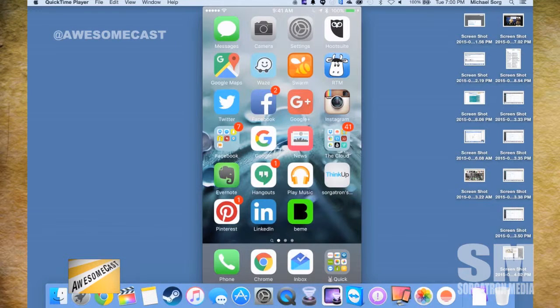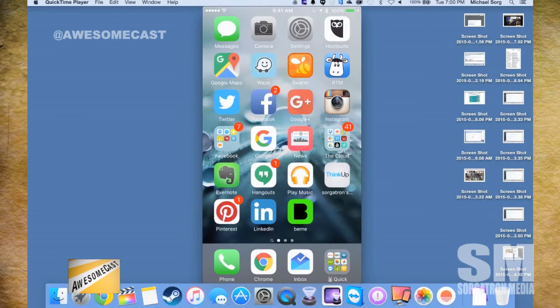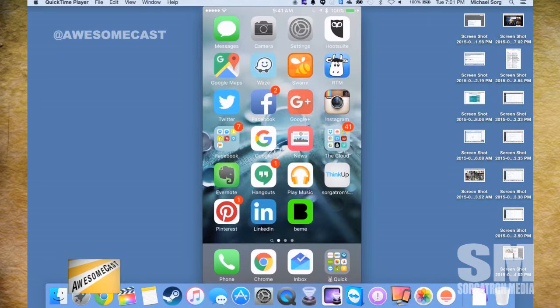I've got screenshots here you should be able to see. So you have the two presses — like on Twitter there's search, new tweet, new message, and similar options. Mostly the Apple apps have their stuff, like the most common people to message when you go into Messages. I haven't seen many other apps doing anything from the home screen yet.